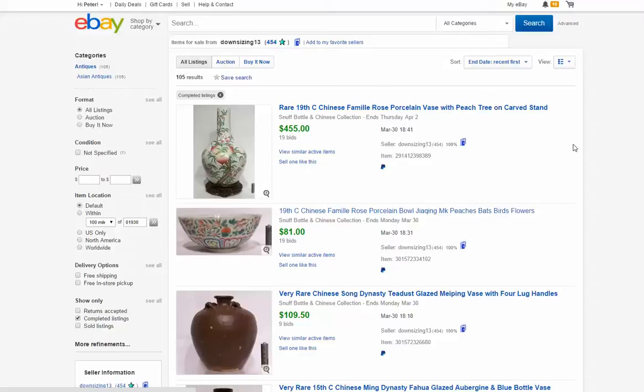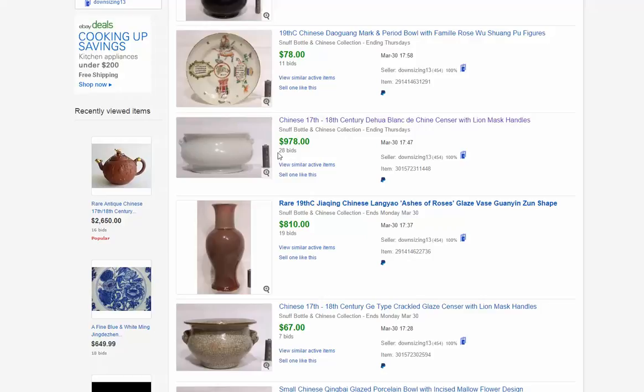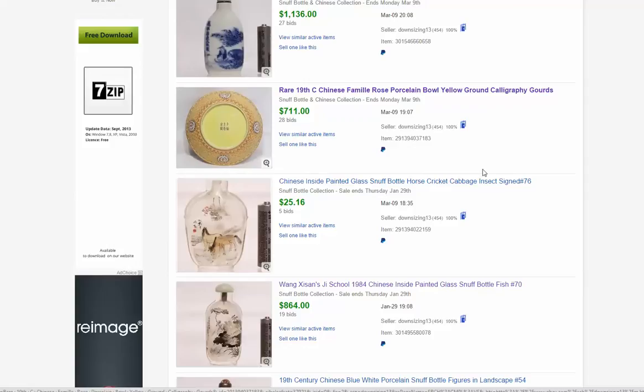There's a nice 15th century bottle vase — well-done flared neck, aubergine glaze, Ming Dynasty — about $1,000. A very attractive Blanc-de-Chine censer, 17th to probably 18th century, well done, brought $978. And a Famille Rose Republican period dish, about almost $1,000.